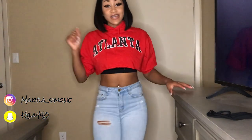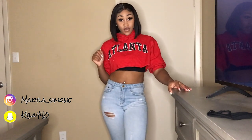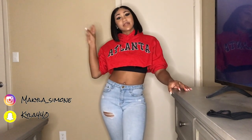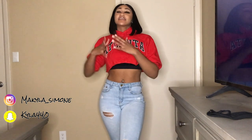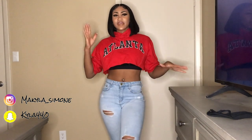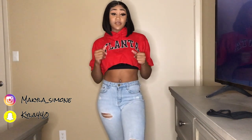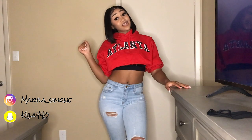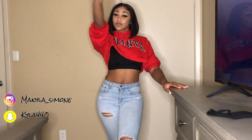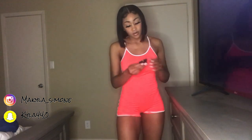Hey guys, it's Makala and I'm back with another video. Today I'm gonna do a Fashion Nova haul. I know I've been gone a long time, but don't worry about the past. I don't have a specific category — I just ordered some stuff and I want to show it to y'all. Let's get into it, don't forget to like, comment, and subscribe.